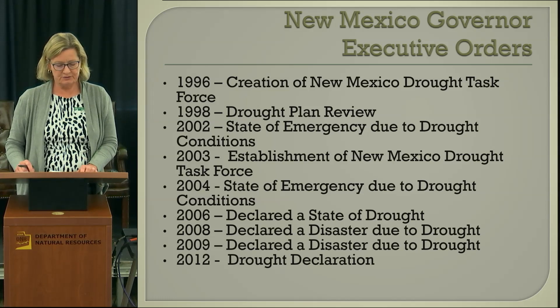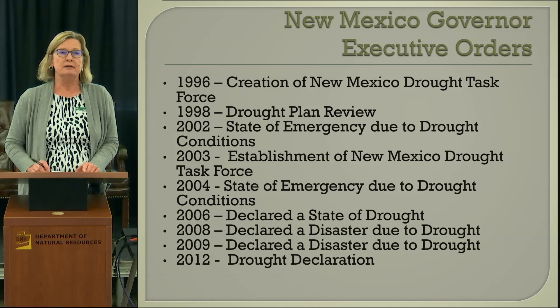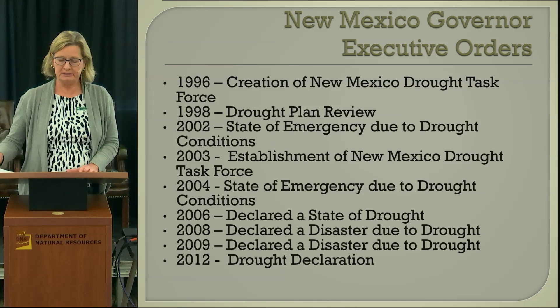In 2006, a state of drought was declared; in 2008, a disaster due to drought; and again in 2009. The most recent declaration was in 2012, with a drought declaration by Governor Martinez.